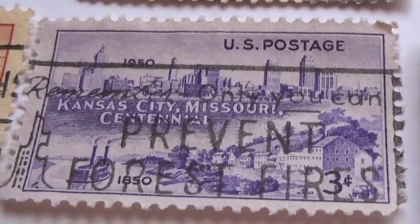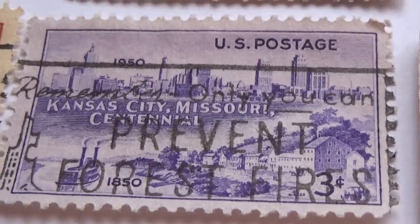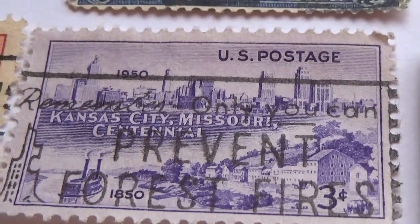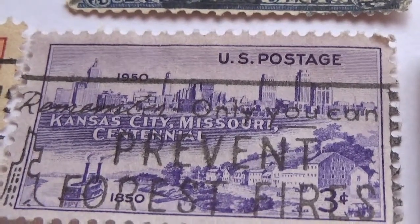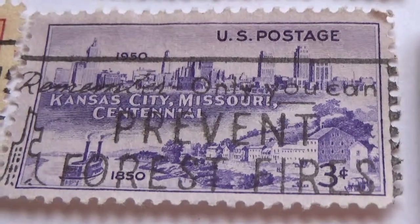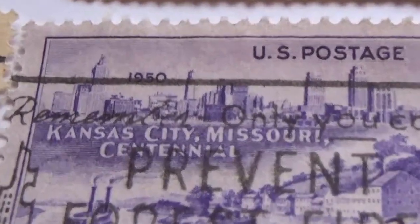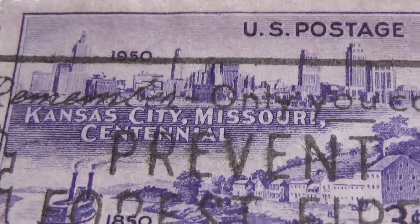Now we have another three-cent stamp — Kansas City, Missouri centennial stamp. I think it says 1950 on top, though the line makes it hard to see; on the bottom it says 1850.